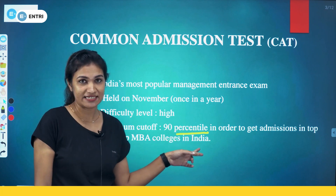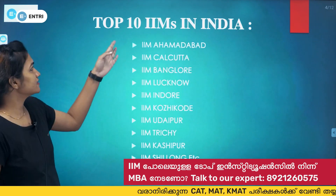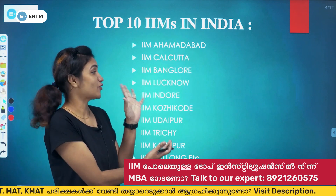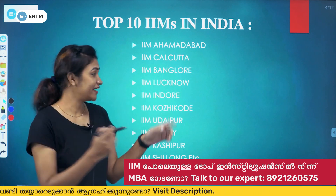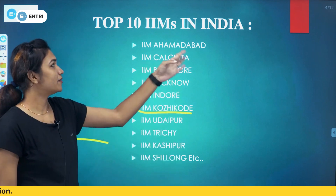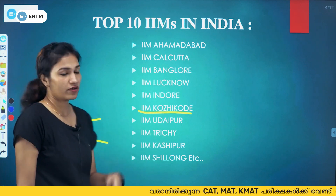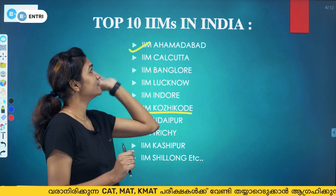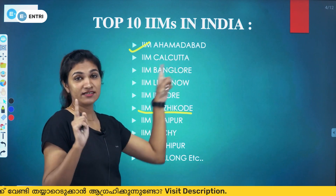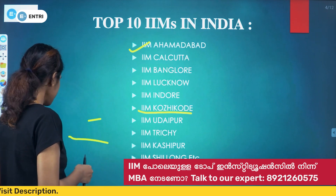The CAT exam score is used to measure your percentile ranking. Here are the top 10 IIMs in India — these are the superb top MBA colleges. IIM Ahmedabad requires 99.5 percentile, making it the most competitive IIM in India.